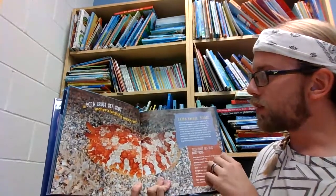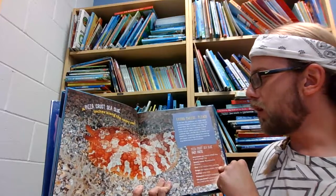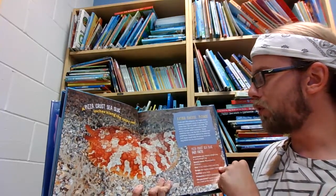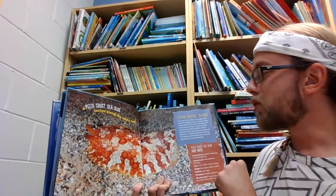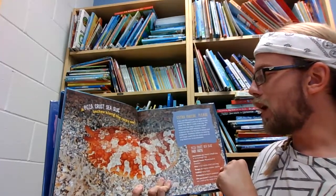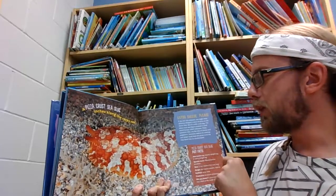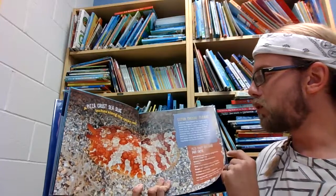A pizza-crust sea slug inches along the rocky reef. If you saw this creature, you might think someone dropped a piece of pizza on the ocean floor, but it's really a sea slug. The pizza-crust sea slug is covered in small, round bumps called tubercules. These tubercules look a lot like bits of cheese and pepperoni. Scientists believe its coloring and shape could help the pizza-crust sea slug blend into its environment.